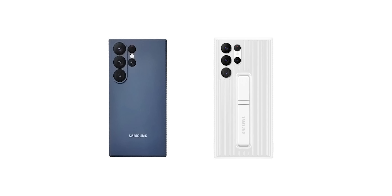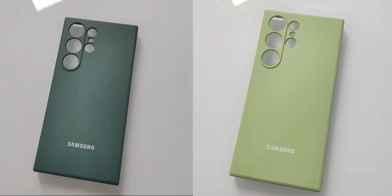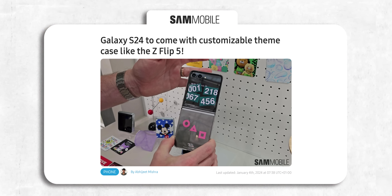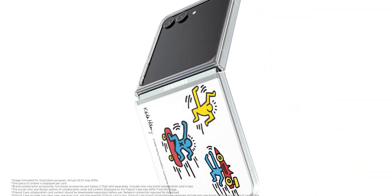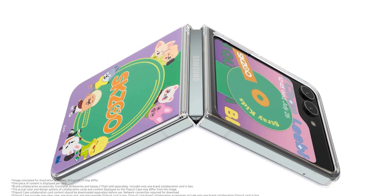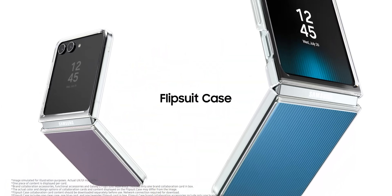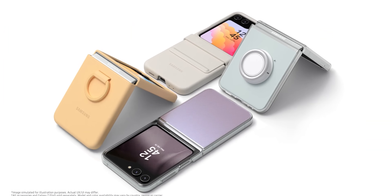Moving on, here are some official cases for the S24 Ultra — not from third parties, but from Samsung themselves. Interestingly, the S24 lineup will also come with a customizable themed case like the Z Flip 5 that supports swappable interactive cards. In addition to changing the look of the phone's rear, these cards leverage NFC technology to modify the device's wallpaper, animations, and UI colors.